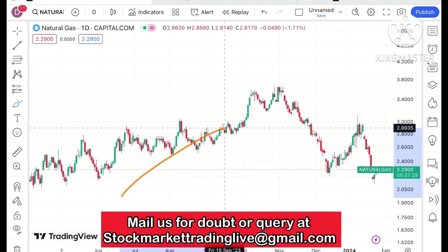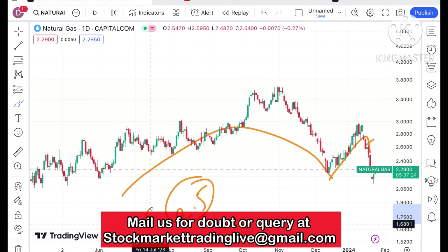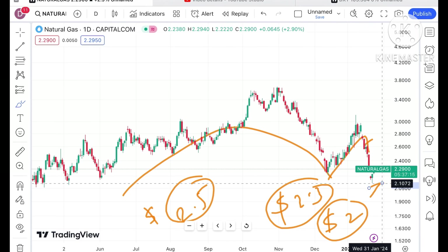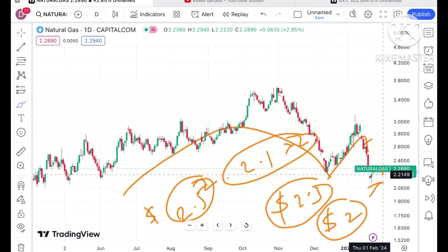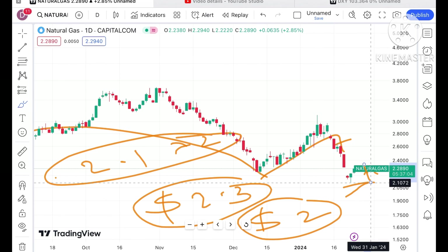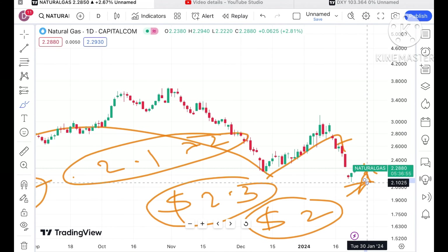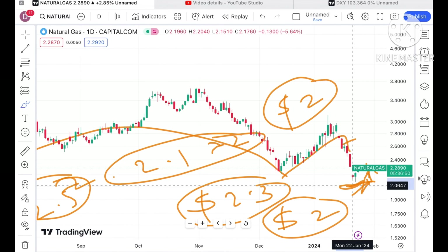Looking at this chart, I have categorically told you there are higher chances of moving further down because there is a clear pattern forming. As soon as it started moving below a level of 2.5, we can see it will move towards 2.3, and then go below a level of 2 dollars. Looking at this chart, we have seen it made a low of around 2.1072. Chances are high that if the price starts going below this level again, it will go further down, as there is no strong support at this level.